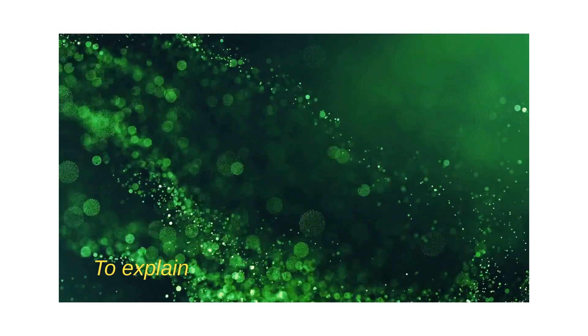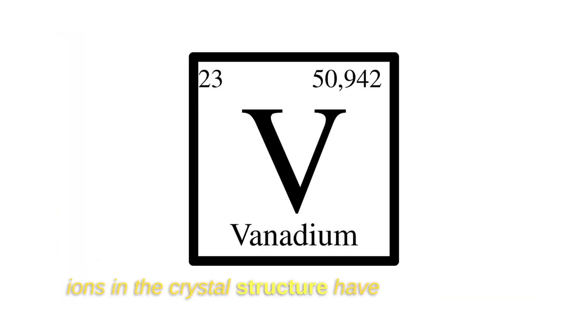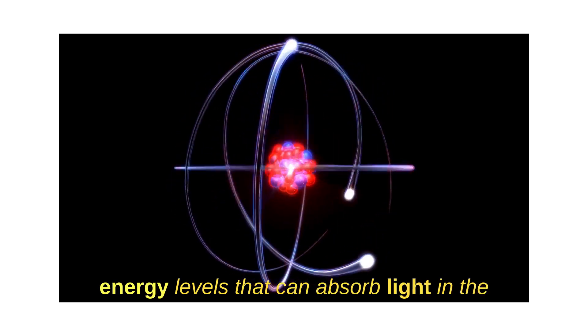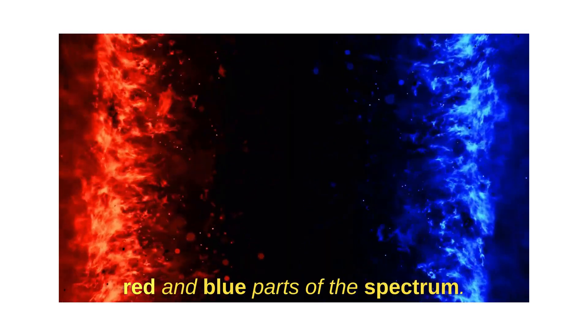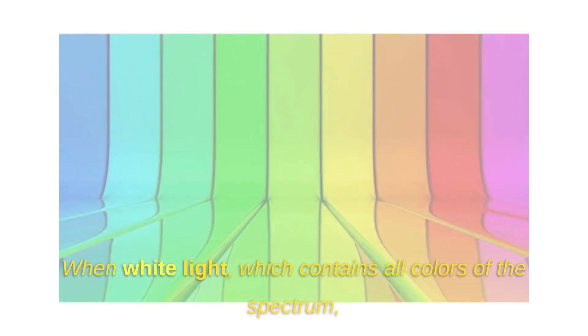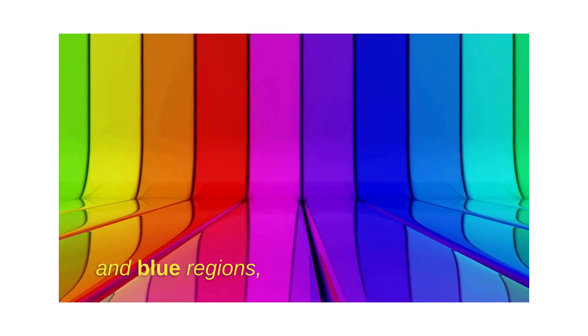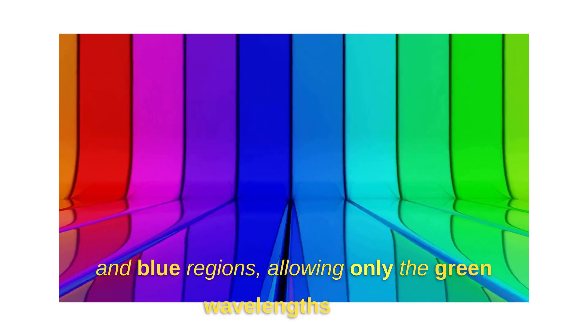To explain this further, the chromium and vanadium ions in the crystal structure have electrons and energy levels that can absorb light in the red and blue parts of the spectrum. When white light, which contains all colors of the spectrum, enters the emerald, these ions absorb light in the red and blue regions, allowing only the green wavelengths to be transmitted or reflected back to our eyes.